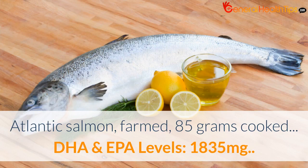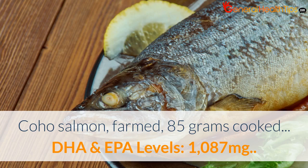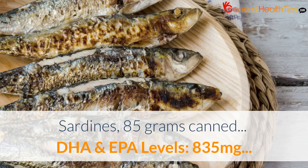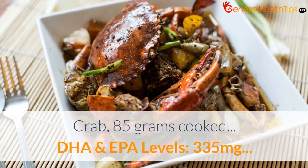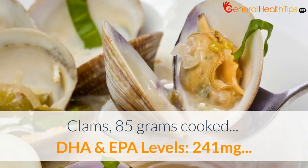Atlantic salmon, 85g cooked. Coho salmon. Anchovies, canned. Sardines. Crab. Flounder, 85g cooked. Clams. Each of these fish are listed with their DHA and EPA levels.